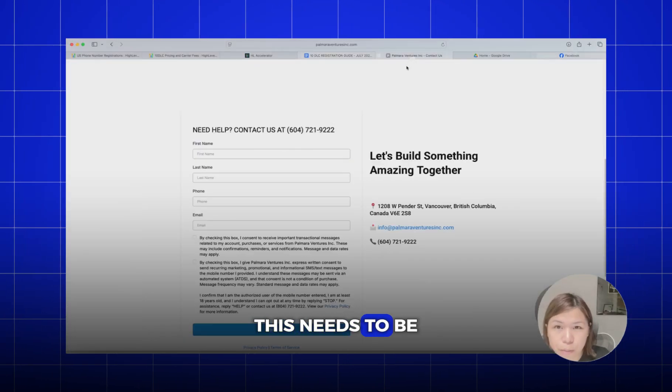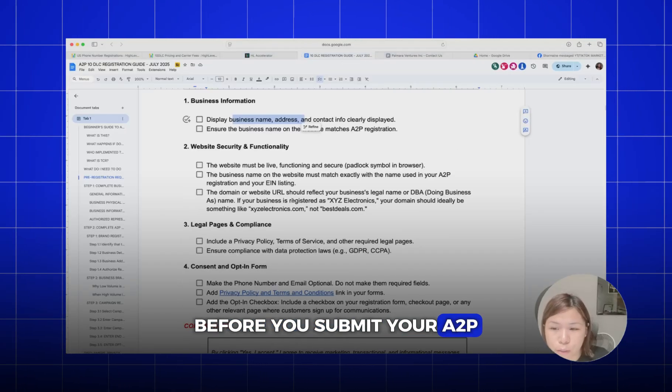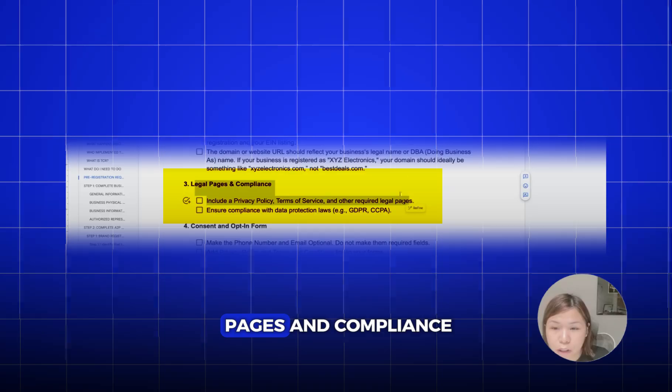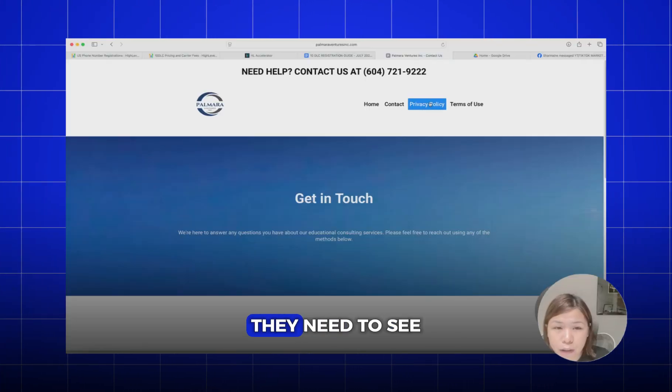They also want to know that your customers have something to dial if they need assistance. Number two, they will also be checking whether your website is functioning. This needs to be a live website before you submit your A2P. We've talked about the domain, and they will also be looking at legal pages and compliance on your website.